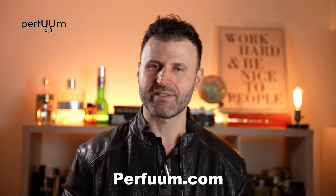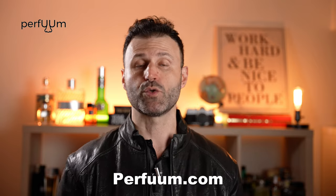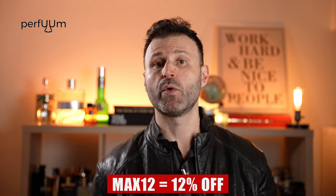Before my top 5, you can try all 50-plus fragrances I've talked about at perfume.com — whether niche, indie, or designer, they have thousands of fragrances. Use my code MAX12 for 12% off site-wide. Mix and match on your cart to save even more, then use MAX12 on top to save further. Get a decant, wear the fragrance, live with it on your body to make sure you love it before committing to a full bottle. All fragrances will be listed in the description.